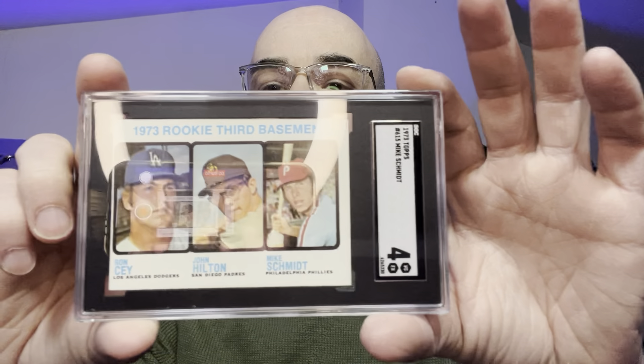This is my Mike Schmidt rookie card that I pulled from a SportsCard.com set break. I thought the card looked like a 3 or so — poor condition. Let's see what SGC gave me. A 4. Mike Schmidt rookie card, a 4. This is for my personal collection. I'm happy with the 4.